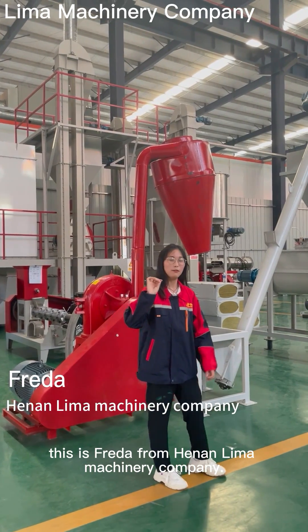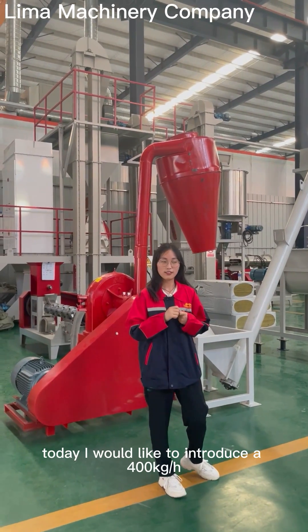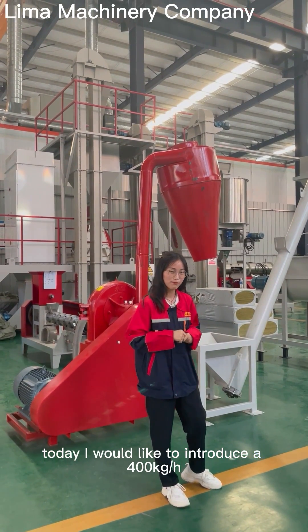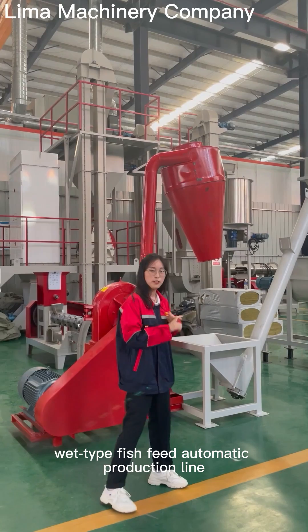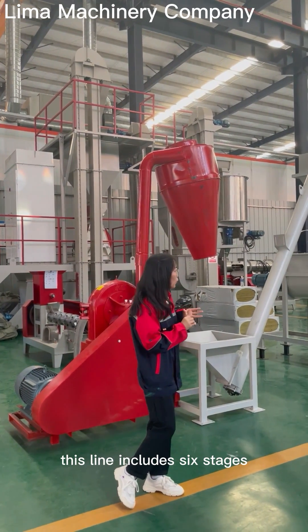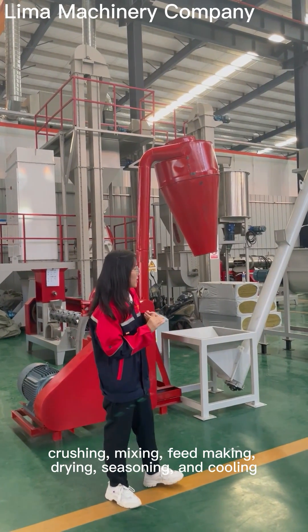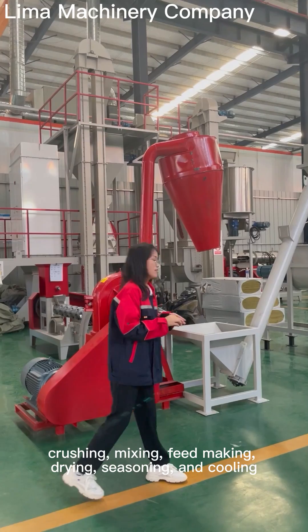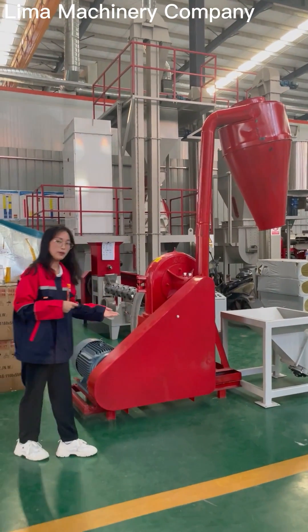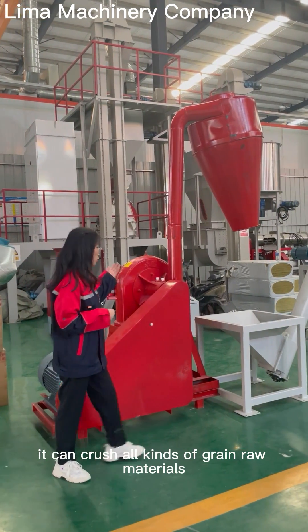Hello everyone, this is Freda from Hernan Lima Machinery Company. Today I would like to introduce a 400 kg per hour floating-type fish feed automated production line. This line includes six stages: crushing, mixing, feed making, drying, seasoning, and cooling.